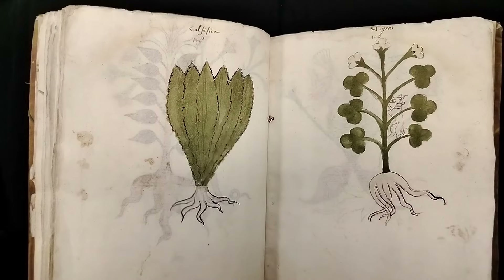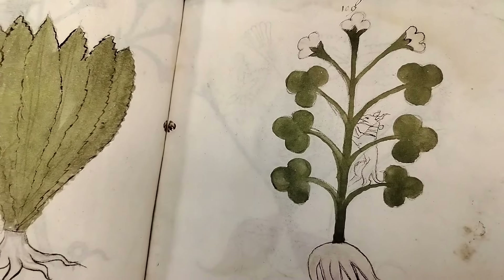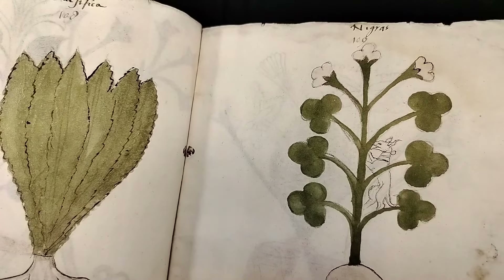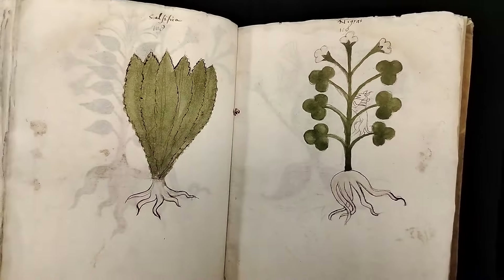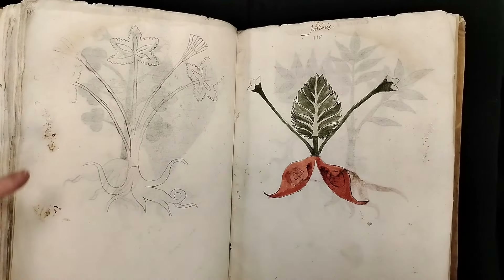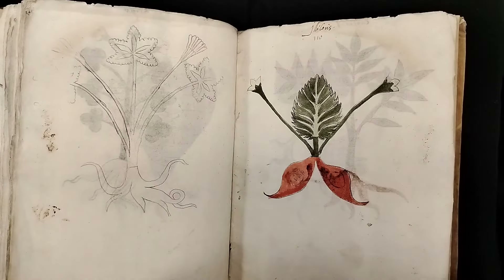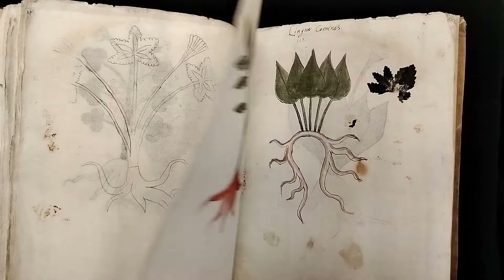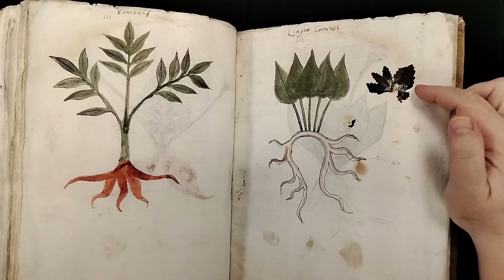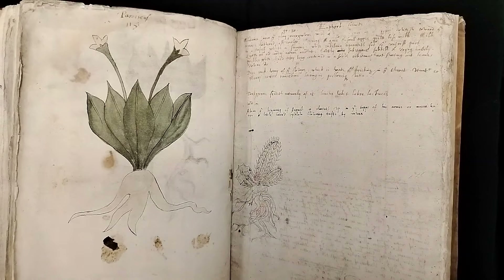I would not be surprised at all if there were examples of that here if we had just a little more information about them. And here it looks like there's a tiny little dog — grass, I don't know. More faces. Here's another plant that is only outlined and not painted. Here is another leaf — it looks like this has been stuck there, so that isn't going anywhere. And then we get to the end of that section.